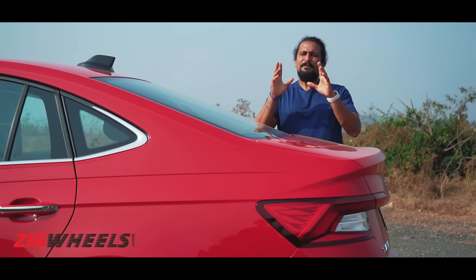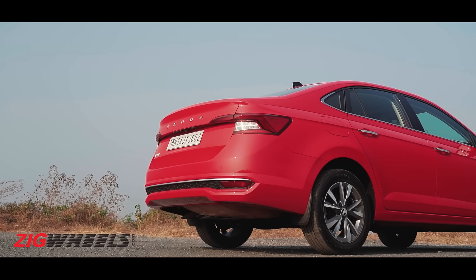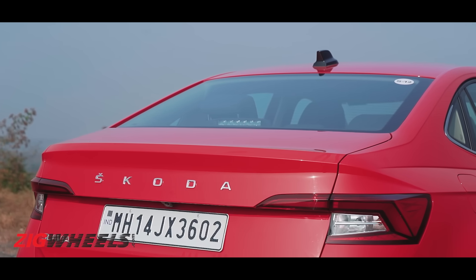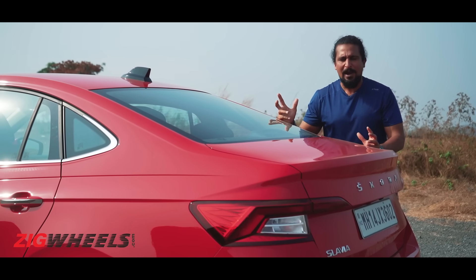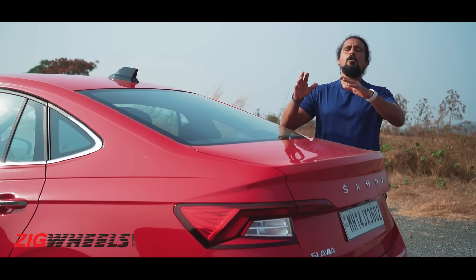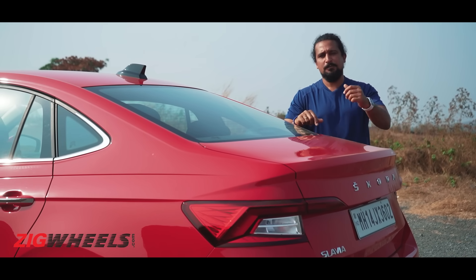I can't quite put my finger on it but something at this C-pillar area doesn't quite feel Skoda to me. I think it's probably down to the way the lines are flowing into this boot, because this is no longer a liftgate — you know the Skoda notchbacks do have that — but you still have a handsome rear and underneath here you've got loads of luggage space, segment best plus more.